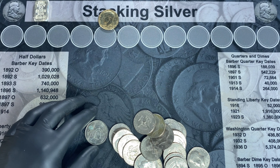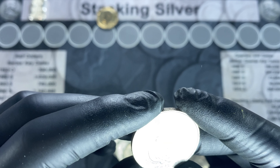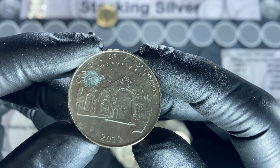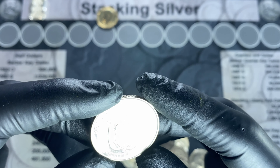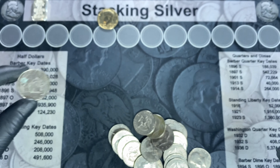Roll number 31, and I gotta say this is a first. I found a Balboa in my halves. Kind of interesting — I've never seen a foreign coin show up in a half dollar roll so far. So that's definitely an interesting find.